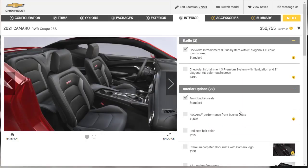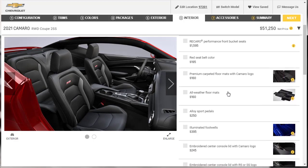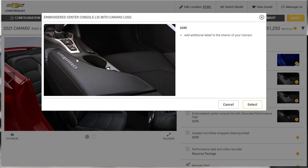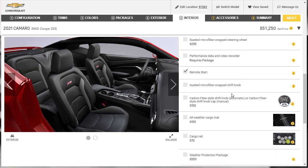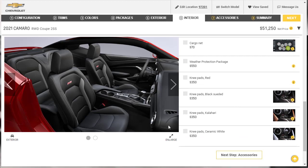Moving on to the interior options. Let's get the upgraded infotainment system for $495. We don't need the Recaro seats. Floor mats you can pick up anytime at the dealer parts counter. Illuminated footwells — not really worried about that. I'm fine with the regular armrests. Don't need the performance data recorder. There's a carbon fiber style shift knob available for the automatic, but you can always pick that up later. The knee pad side bolsters — I'm fine just leaving it the way it is.